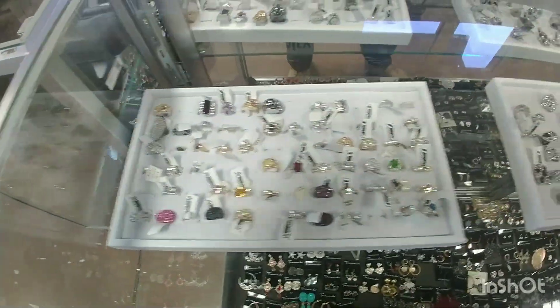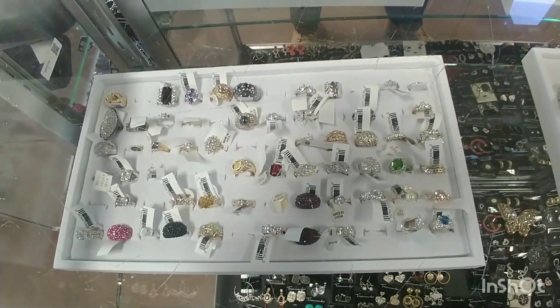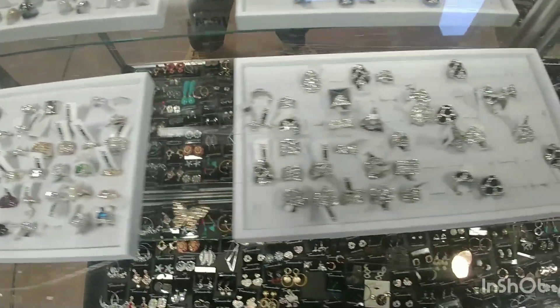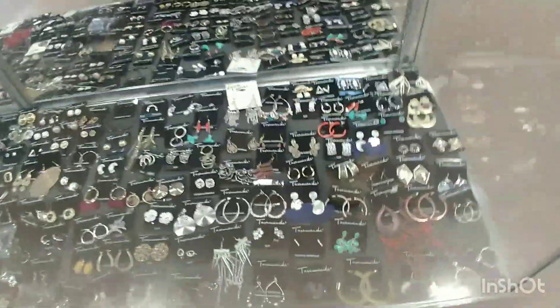Hi, this is Tanya with Vintage Inspirations. I hope everyone's having a lovely day. I went to the Goodwill, the one nearest my house — it's on Piedmont, the Goodwill on Piedmont.